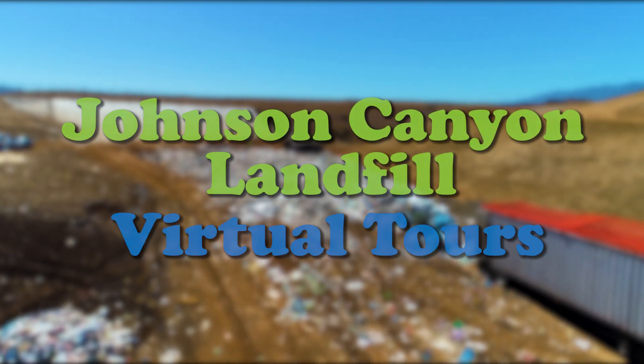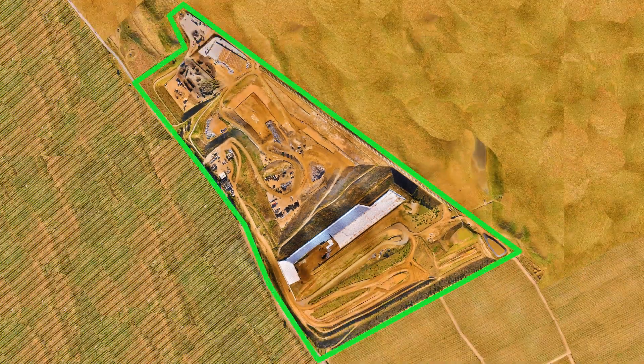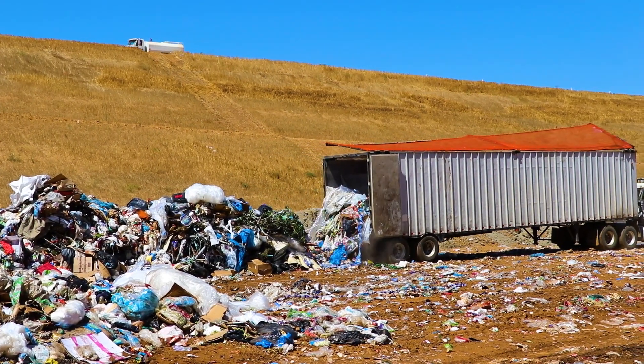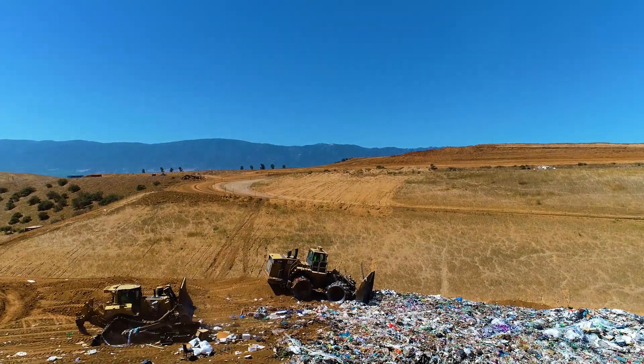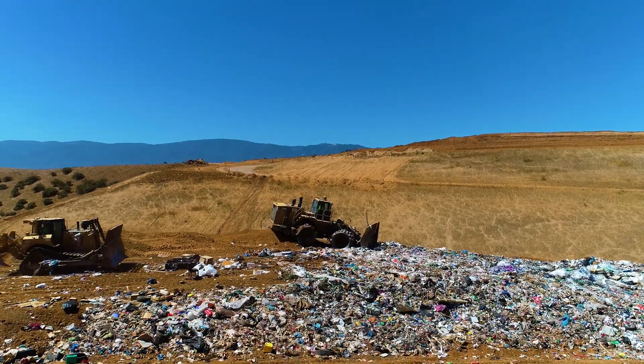If you live in the Salinas Valley, your garbage from school and home comes to the Johnson Canyon landfill to be buried. Each one of us sends approximately five pounds of garbage per day — that's about the same as a school backpack full of garbage. Today, we will learn about how the Johnson Canyon landfill handles all of this garbage.